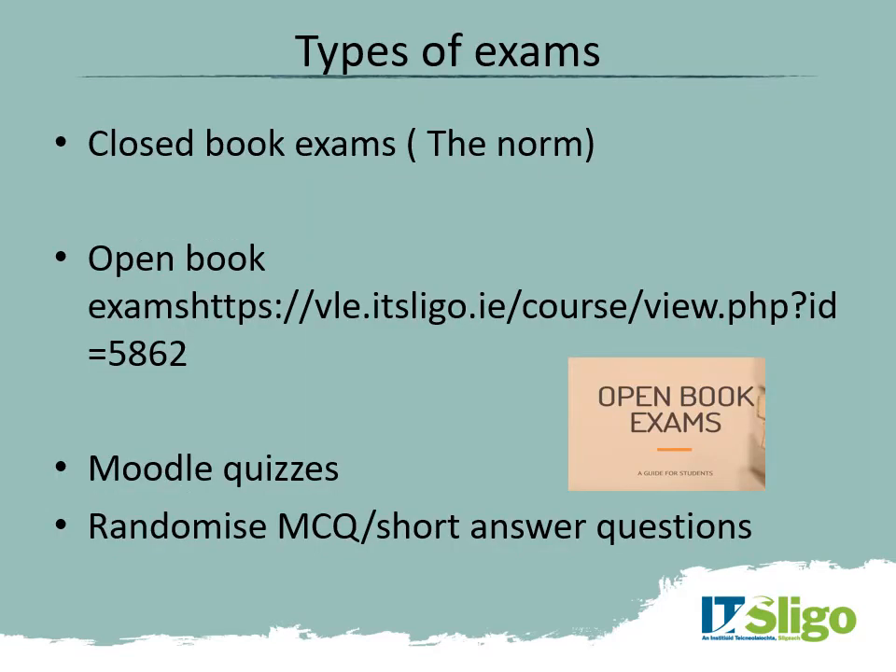What types of exams are there? Closed book exams are the traditional format — no notes or books are allowed and you're observed during the exam. Open book exams, used more during COVID-19, allow you to have whatever books you want, but the exam is designed differently — it's more about applying information to a case study or particular circumstances, so it can be quite challenging. Exams may also take the form of Moodle quizzes, multiple choice questions, or short answer questions.